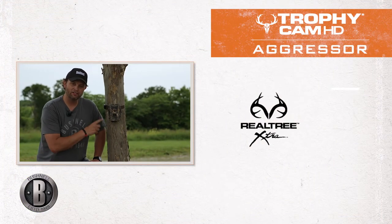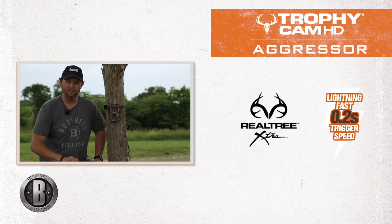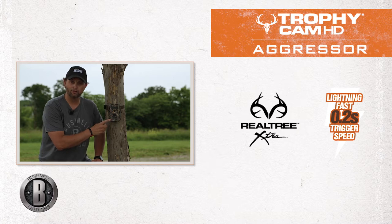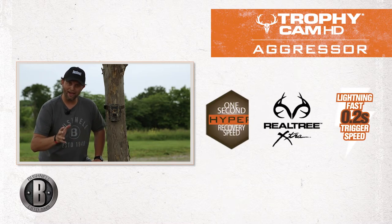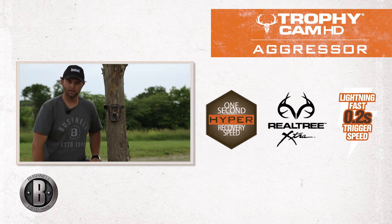Better yet, this camera is the fastest on the market. All our studies and testing, and independent testing from other labs have showed that this camera is indeed the fastest on the market at this point — 0.2 seconds. That's insanely fast. And it recovers in less than around about a second.